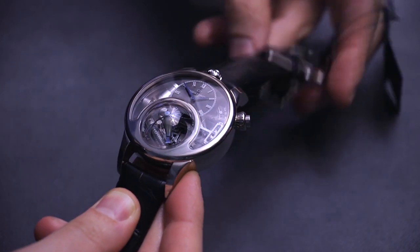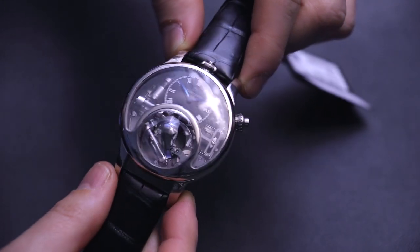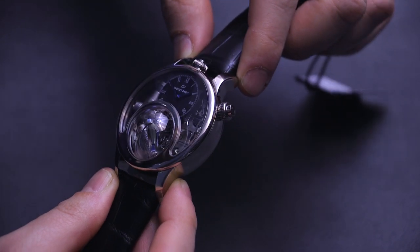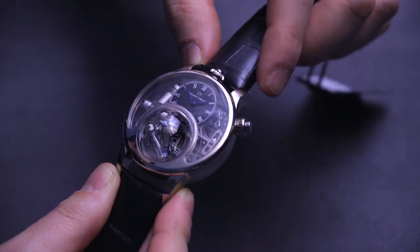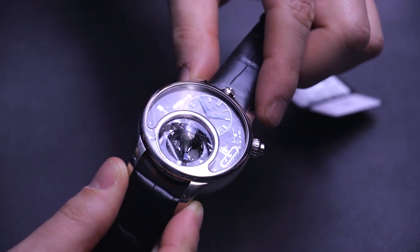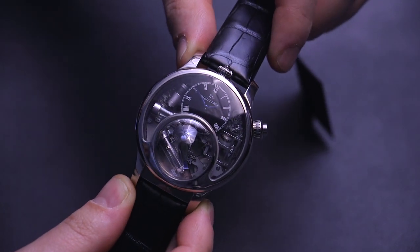The detailing is fantastic and what I love that they've done is really opened up the dial there. You can see the whistle systems, you can see all the little elements of the movement designed specifically to move the bird around — its wings flap, its beak moves, it spins around as well as making that chirping sound.